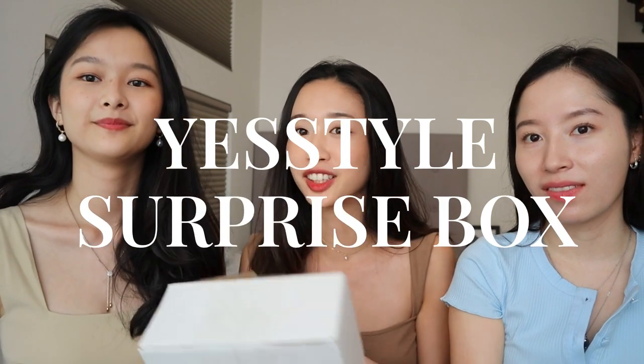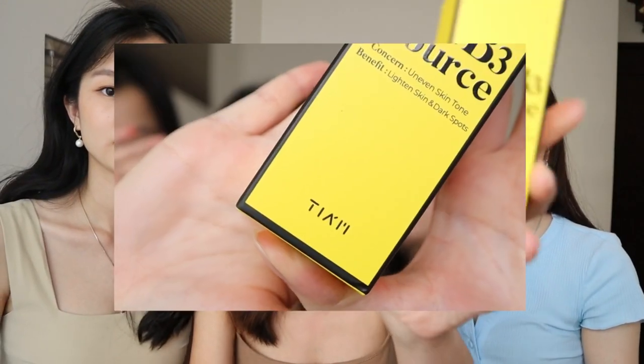Now opening the YesStyle surprise box — it arrived as a plain box with no YesStyle branding until opened. Inside is a bunch of Korean skincare hidden gems. First up: the Vita B3 Source serum — a niacinamide 10% with 2% arbutin formula. The texture is a very thin gel, cushiony and watery with no smell. It's stickier than Paula's Choice niacinamide but less sticky than The Ordinary's niacinamide — considered an in-between option.